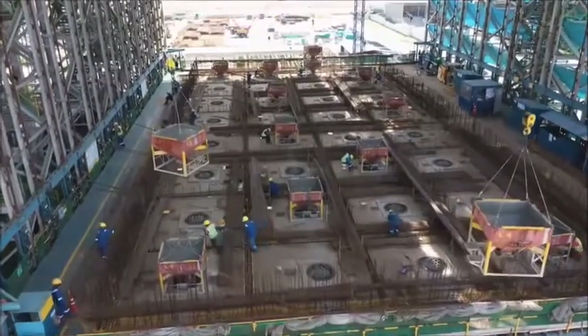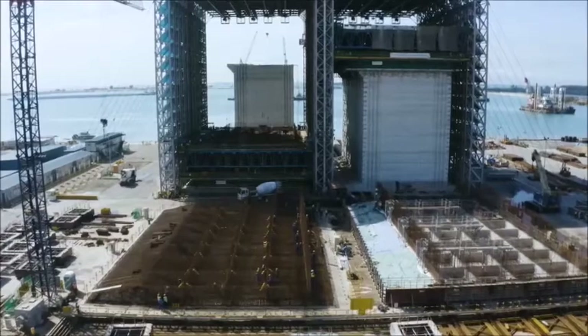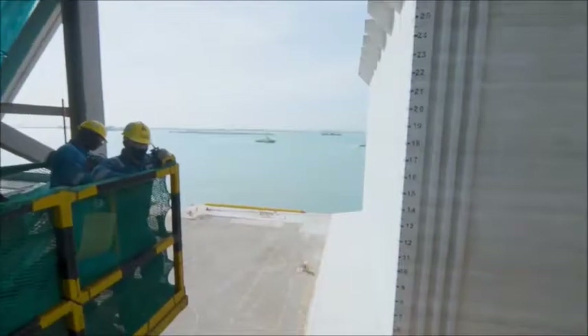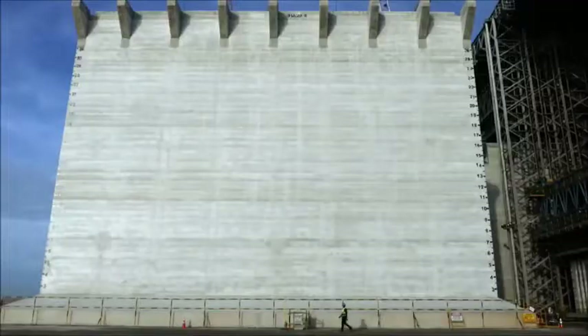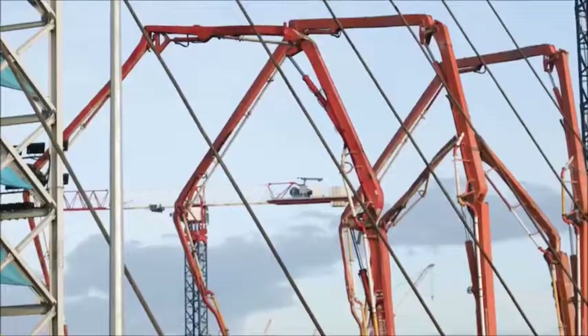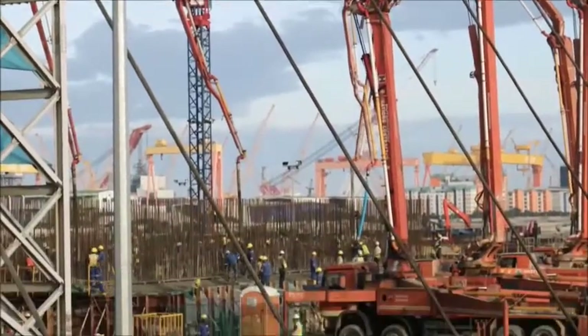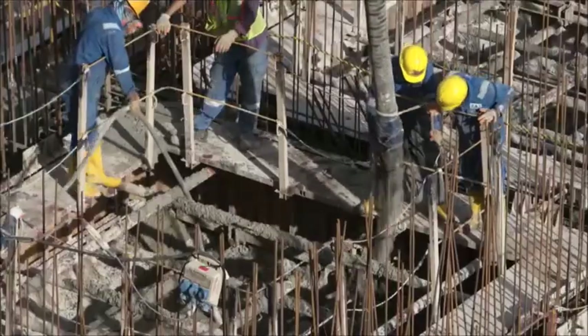Inside the caisson factory, two of the giant structures are at different stages of production. Number 95 is almost ready to be towed out to sea, where it will be sunk to form part of the key wall. Work on number 92 is just beginning, with the casting of the base slab.